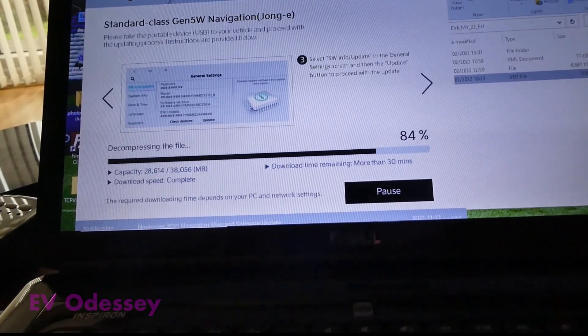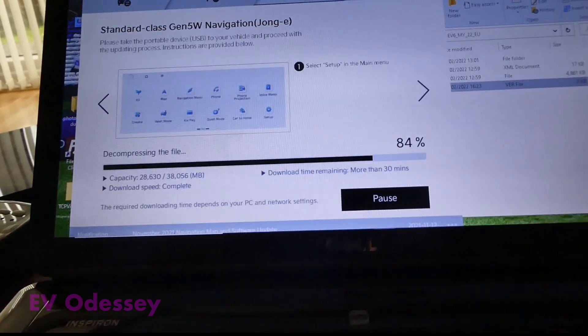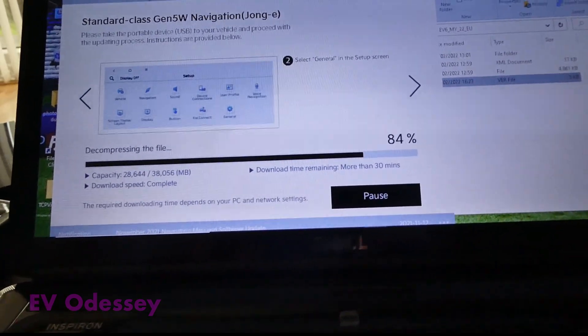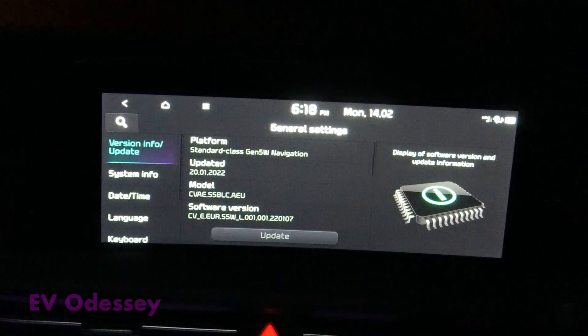It now takes 38 gigabytes instead of 24-25 that it used to, but that's only for the new cars. I think the e-Nero and the Kona are smaller files. Okay, February the 14th — they've released a new update but not updated the notes on the Kia and Hyundai sites, but if you run the update program on your PC or Mac it'll update the files on your memory stick. The update's grown to 37 gigabytes on the EV6, so I guess it'll be the same on the Ionic 5.